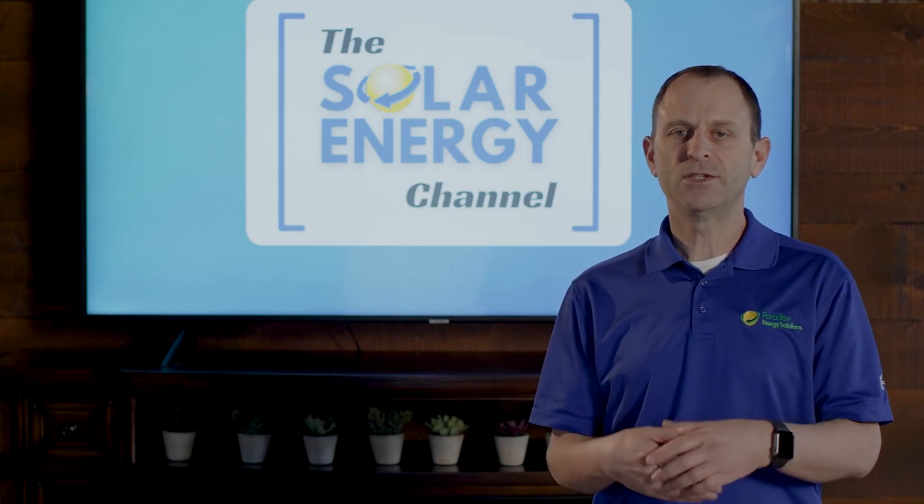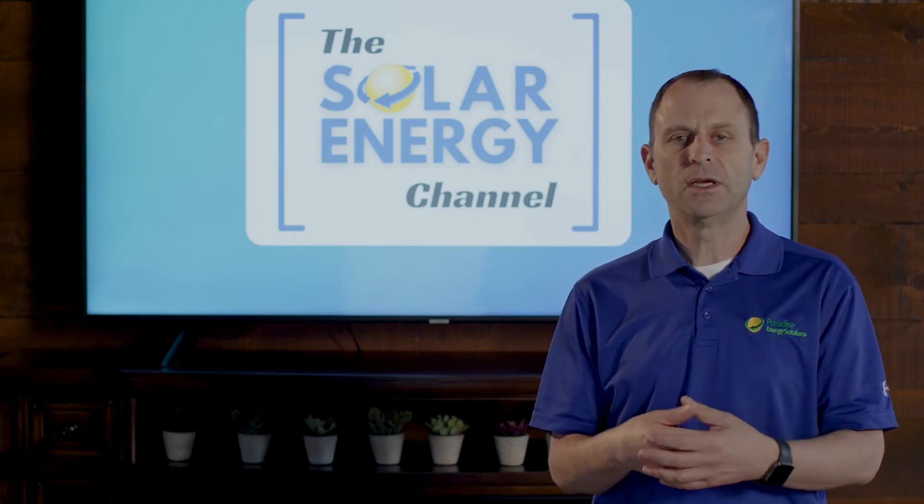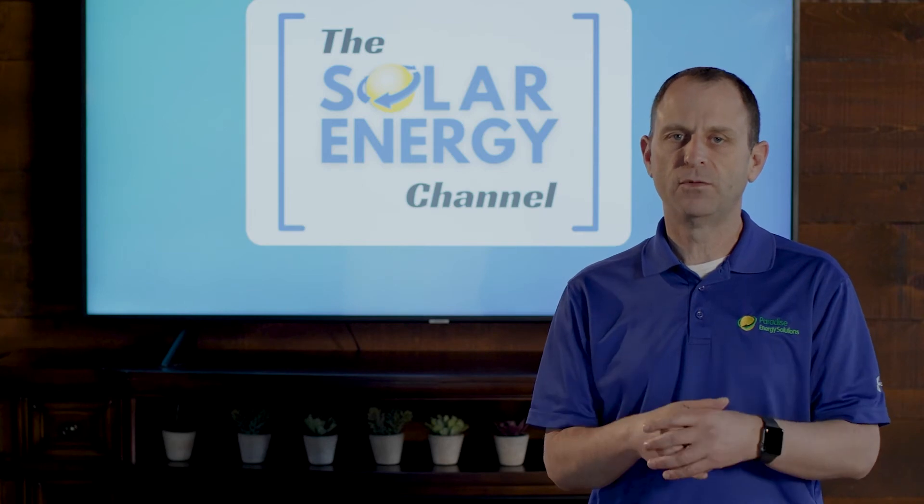Keep in mind that this is for customers who are under net metering. If you want to learn more about net metering you can click on the link in the description below — we'll have a video on that for you.